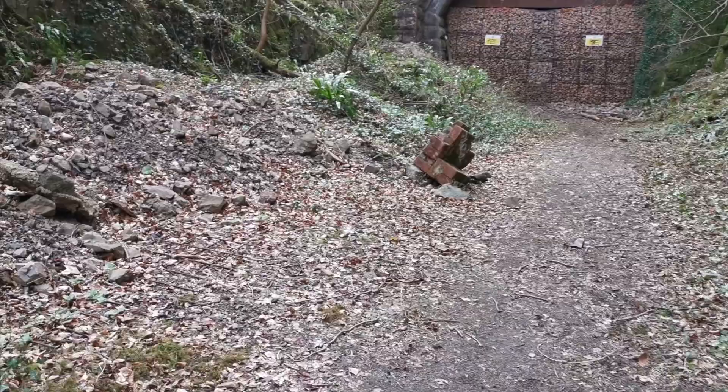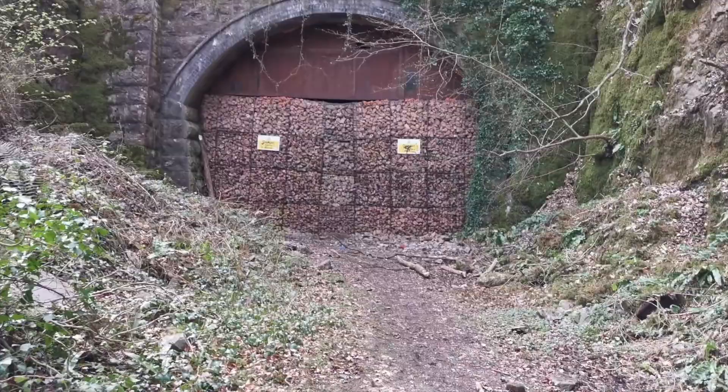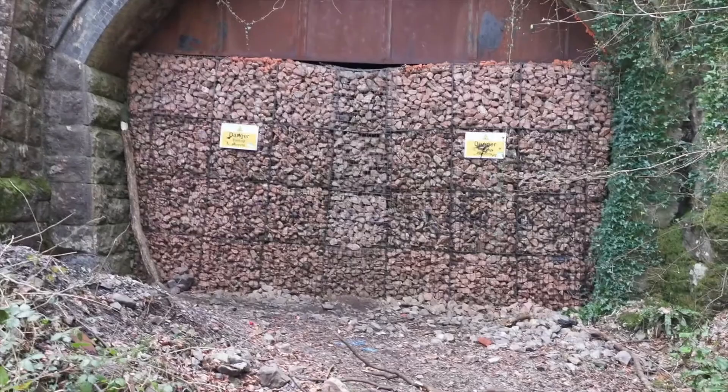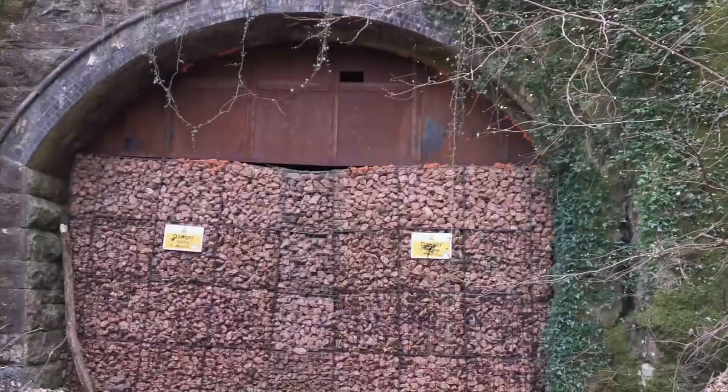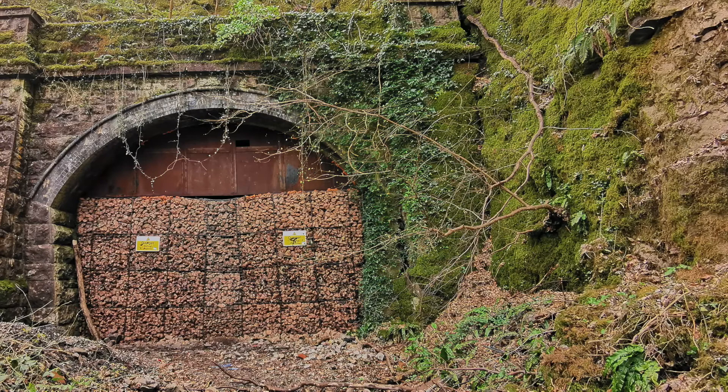This is Garth Tunnel. It's 490 yards in length. As you get closer, you can see they're pretty strict about not letting anybody in. And by the looks of the wood on the left, it looks as though someone's used that to try and climb up to get in. There's a good reason for that — this lovely tunnel has been cut in two by quarrying works up over the top. In fact, you can see on Google Earth exactly where the tunnel has been cut in two.